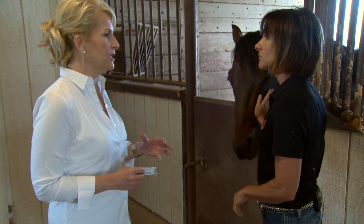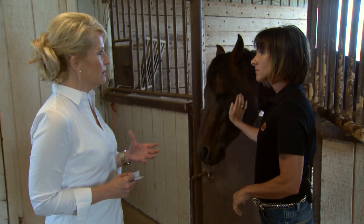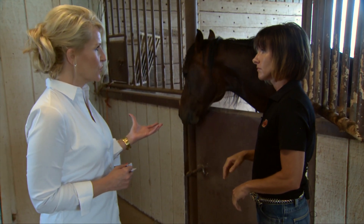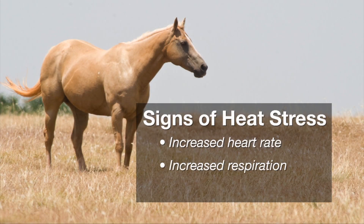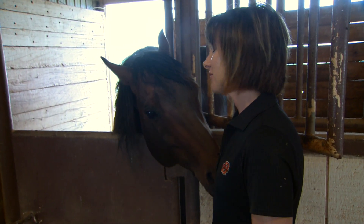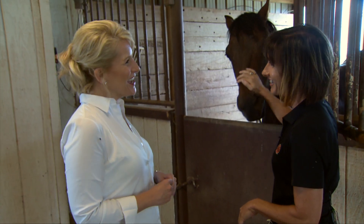At the point where a horse owner needs to call the veterinarian, they'd be seeing a greatly increased heart rate and respiration rate — especially if the respiration rate is actually higher than the heart rate, which indicates the horse is stressed. If the horse shows any sign of ataxia, stumbling, or lack of coordination, those are pretty severe signs of heat stress and you'd want to get the vet to that horse as quickly as possible.